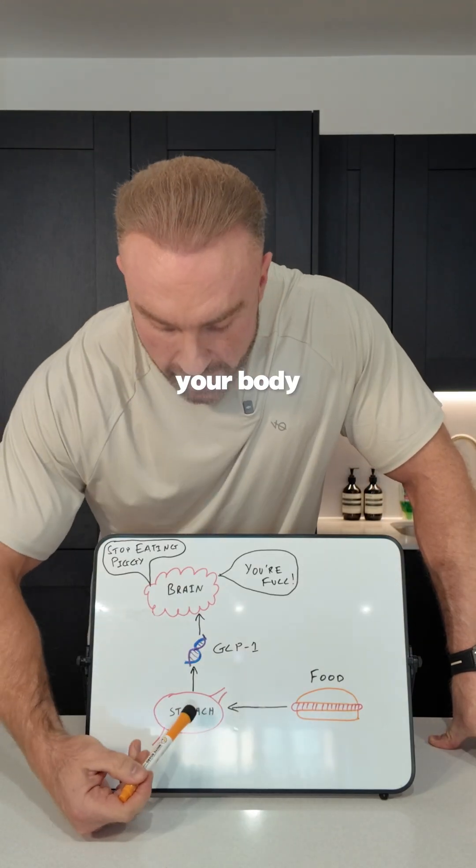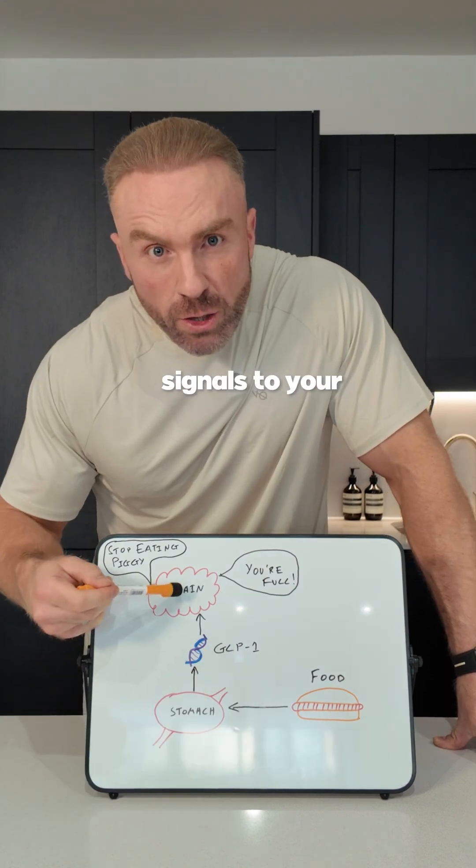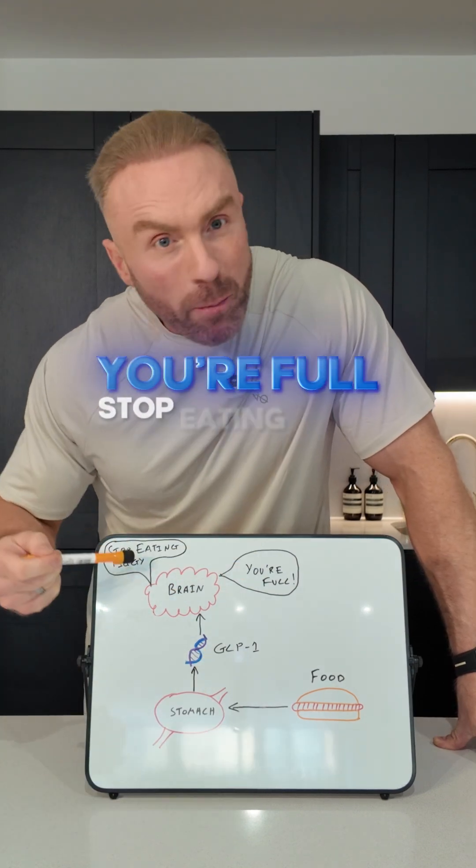When you eat, your body naturally produces a hormone called GLP-1. This hormone signals to your brain: you're full. Stop eating, piggy.